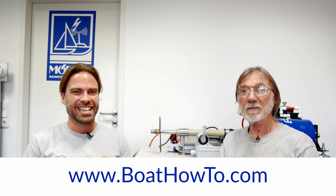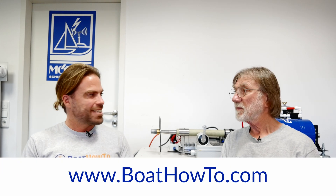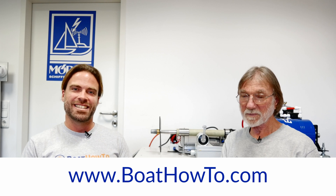We'd like to see more lightning protection systems on boats. Check us out at BoatHowTo.com — we also have topics where there's actually more that you can do, and that are definitely more effective than lightning protection. Thanks Nigel, see you soon for another video.